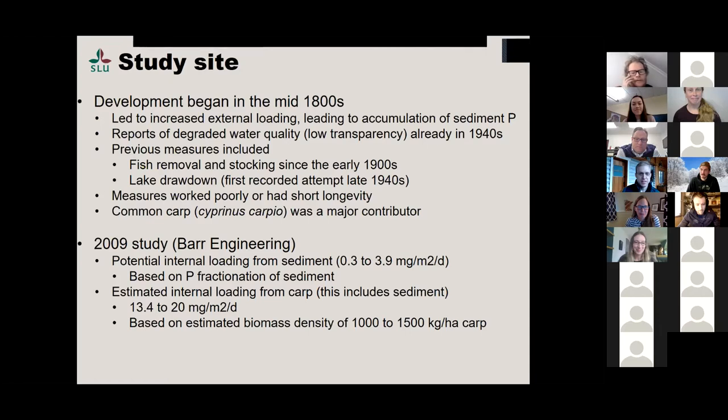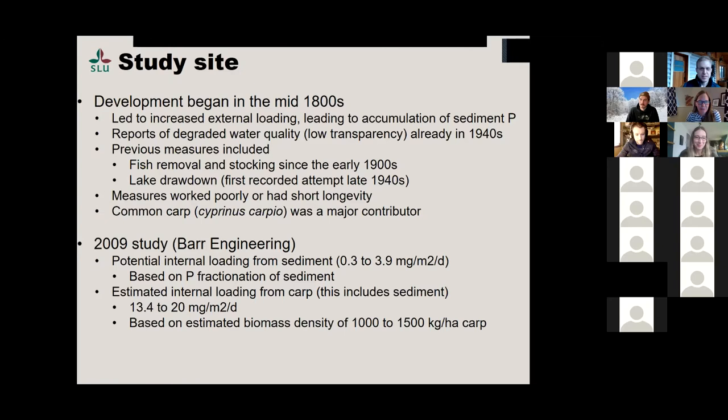We went out and collected cores from a number of lakes for Shell Rock River watershed district back in 2009, right before I left for Sweden, and I did some potential internal phosphorus loading estimates which weren't that high, but for shallow lakes, they're fairly high — at least 3.9 milligrams per meter squared per day. The estimated internal loading from carp was significantly higher for Pickerel Lake, estimated based on a biomass density of between 1,000 and 1,500 kilograms per hectare of carp. That's over the carrying capacity of the lake, where total fish biomass should be somewhere around 500 to 600 kilograms per hectare. No actual biomass density calculations were made — it's word of mouth and some estimates from people who worked at the DNR a long time ago. Rotenone was added in late 2009, and the native fish species were restocked.